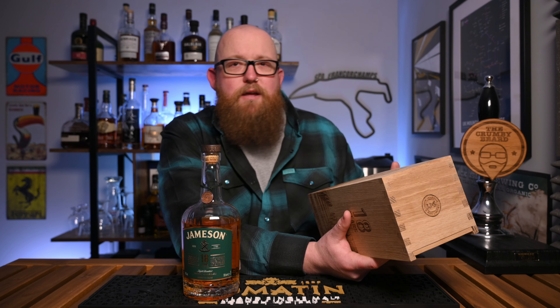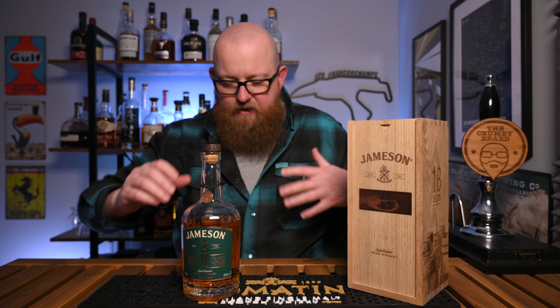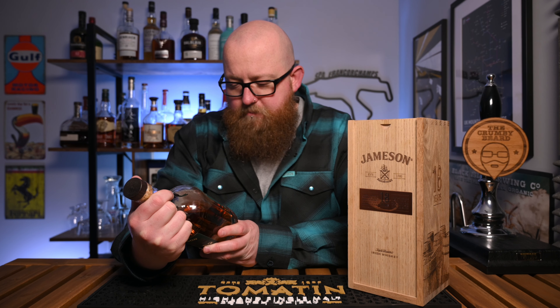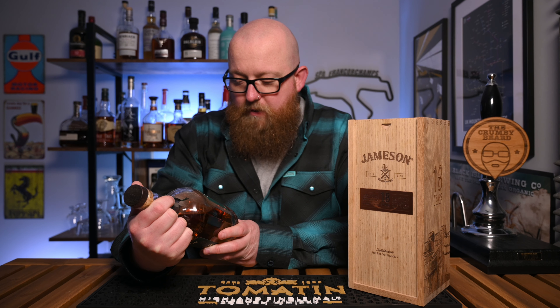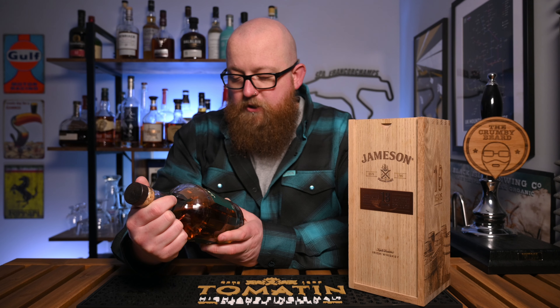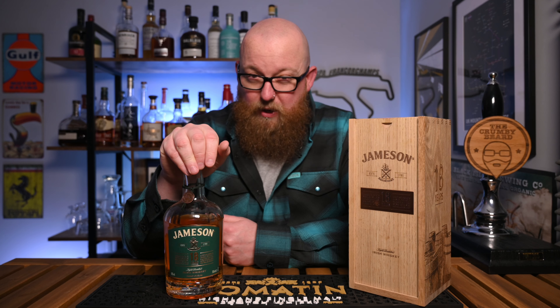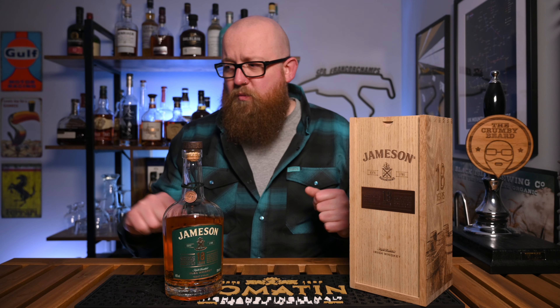It goes on to say: 'The reward is a mellow, complex whiskey revealing a story of wood, spice, and subtle toffee. Our history may go back over 230 years but you only need to go back the last 18 to sip on perfection' — quite a high claim. It's a nice big, brash, expensive Irish whiskey, but it's a blend — a unique blend of three signature distillates matured in finest oak barrels for a minimum of 18 years. So it's not a single pot still; we can assume there's some single pot still in it, some single malt, and probably some grain whiskey as well.